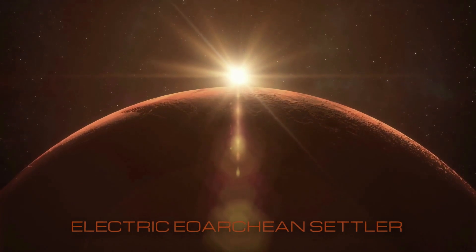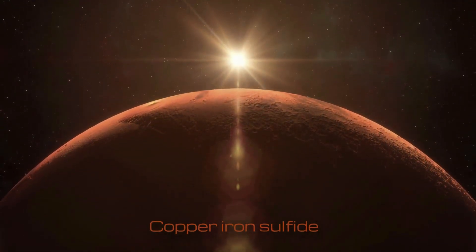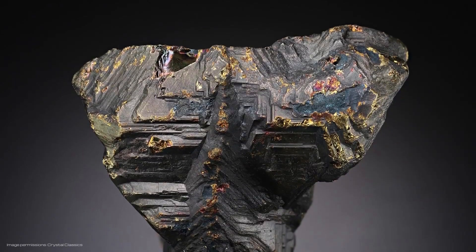Chalcopyrite, also known as copper iron sulfide, is abundantly available as the most important and main ore of copper used by humans as far back as 5,000 years ago for smelting.